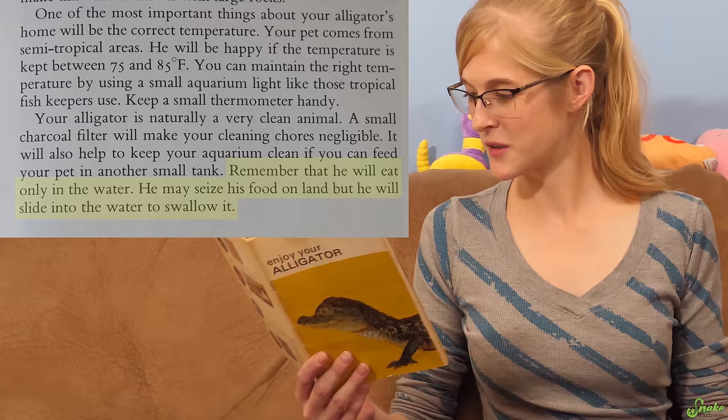'Remember that he will eat only in the water. He may seize his food on land, but he will slide it into the water to swallow it.' Rex, I don't think you know how to alligator properly — you've never eaten in the water unless it's fish. We only feed her on land.